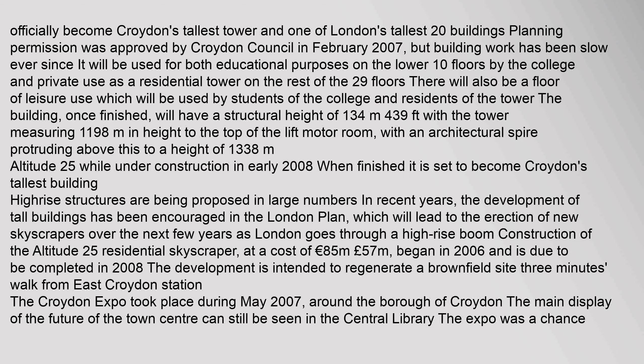The tower will officially become Croydon's tallest tower and one of London's tallest 20 buildings. Planning permission was approved by Croydon Council in February 2007, but building work has been slow. It will be used for educational purposes on the lower 10 floors by the college, and private residential use on the remaining 29 floors, plus a floor of leisure use shared by students and residents. The building, once finished, will have a structural height of 134 metres.